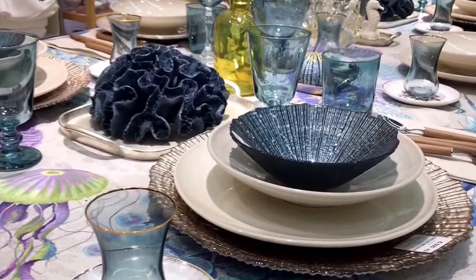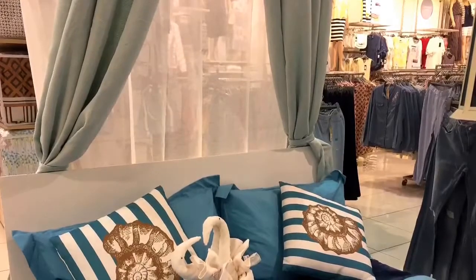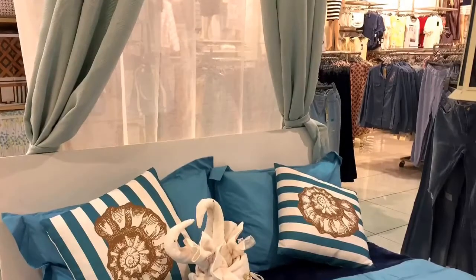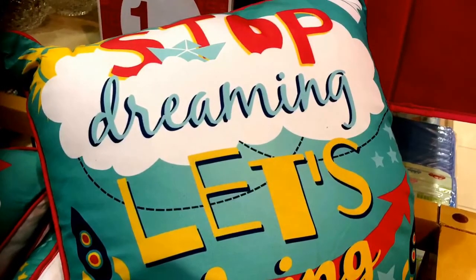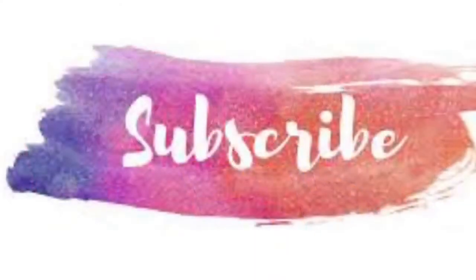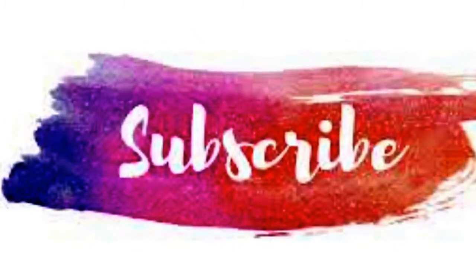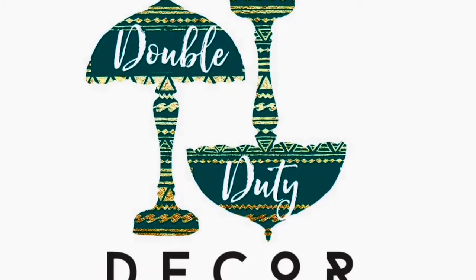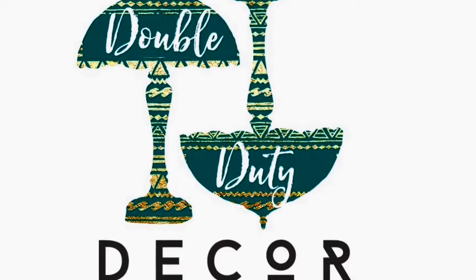If you really want to go all out, do your dining room table in a beautiful tablescape. Again, changing out your linens and curtains. This is Lynn with Double Duty Decor helping you to spring up your home. Don't forget to subscribe and tell your friends and family to subscribe. I always appreciate you guys — love you guys here at Double Duty Decor. Thank you for tuning in and have a great day!